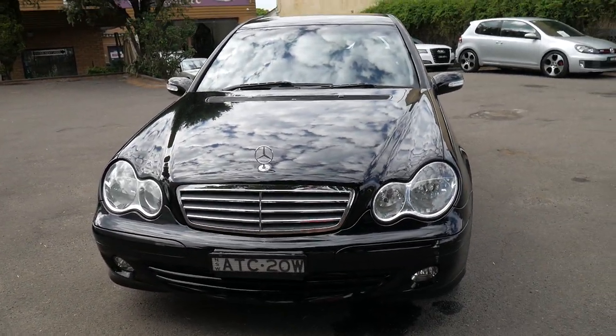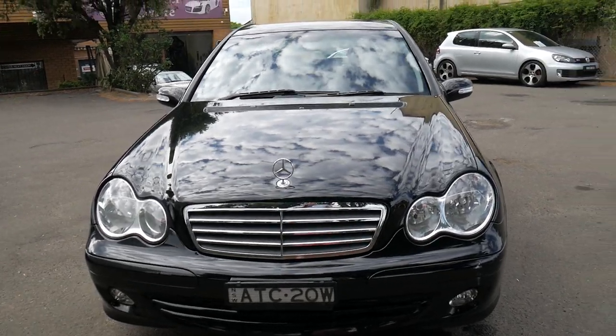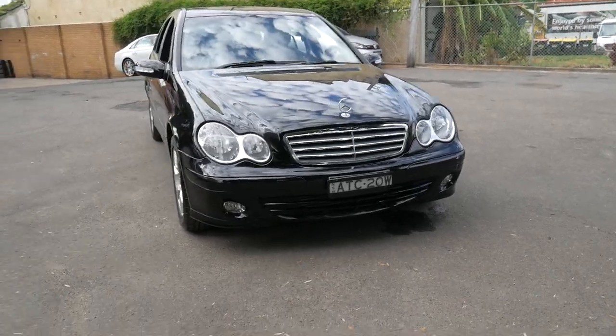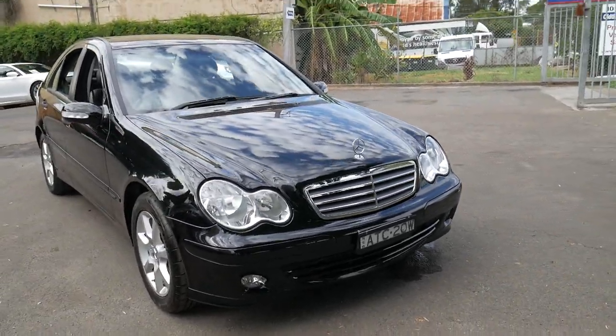It's even got the original number plates from when it was sold brand new — ATC20W. That just means it hasn't gone into state or been unregistered for a period of time. It's literally got the original plate still on it now.